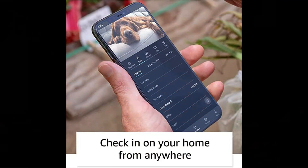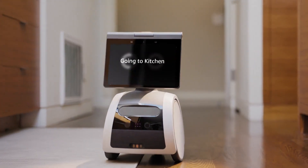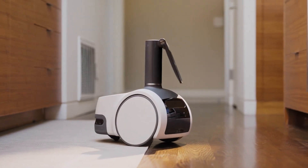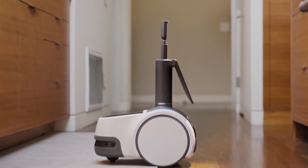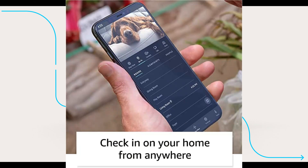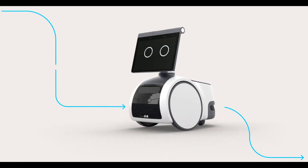3. Check in on your home from anywhere: With the Astro app, you can see a live view of your home and check in on specific rooms, people, or things. During setup, Astro learns a map of your home that you can view in the app at any time. Simply tap where you want Astro to go, then raise or lower the periscope for a better look.